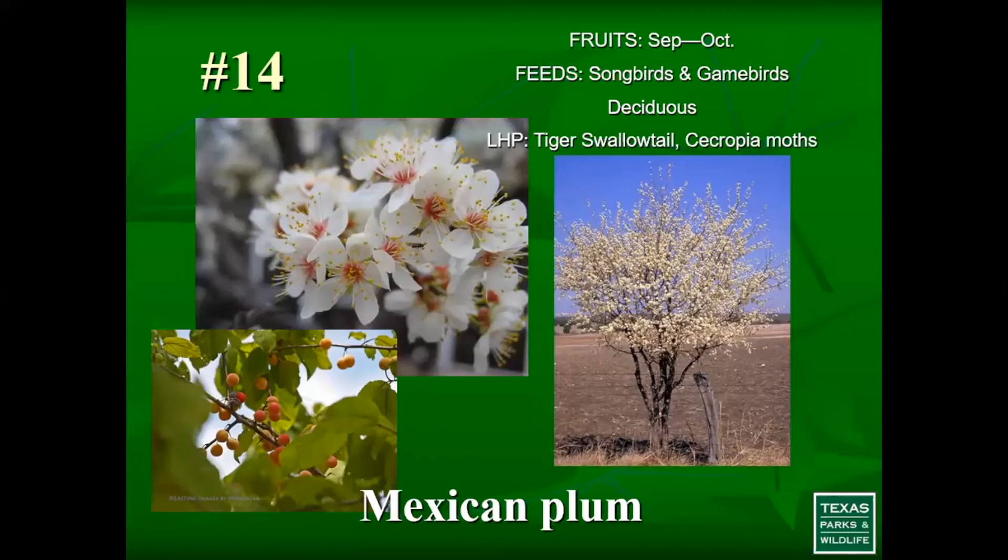Number 14 is Mexican plum. It's often planted in full sun, but most people don't realize it's a great understory plant. In East Texas, where it also occurs, it typically grows underneath canopy trees and tolerates part shade. It's great for songbirds and game birds because of the fruit it offers. It produces beautiful white blooms typically early in spring, and is also a larval host plant — producing caterpillars for our birds during the springtime when they're looking to raise their young.